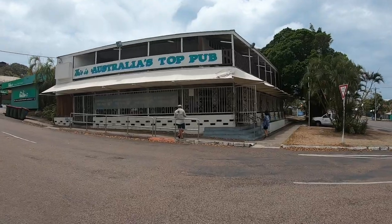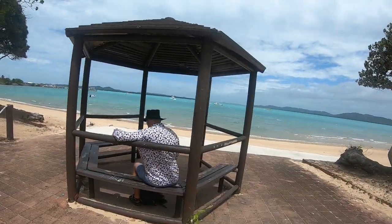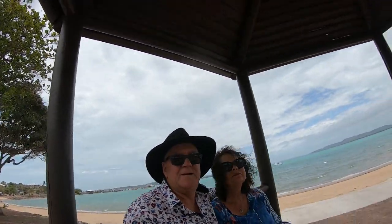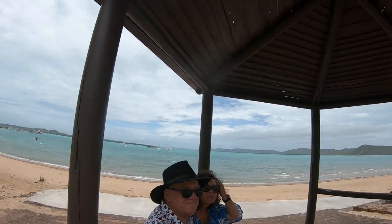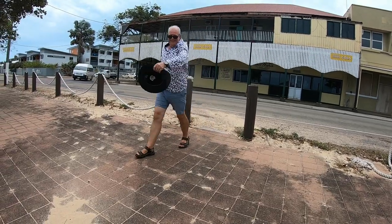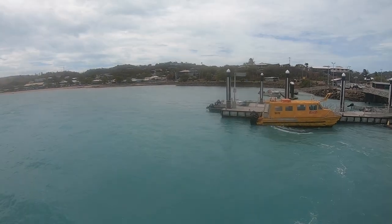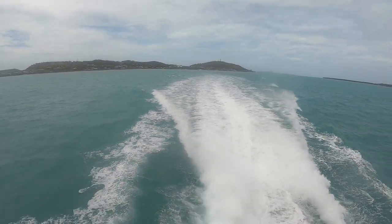We grabbed some lunch and spent the rest of our time having a look around the town before heading back to the waterfront. We found a great little gazebo that gave us good views of the bay — a perfect selfie spot, except for the wind nearly blowing my head away. Back on the ferry, we headed back to Seisia. Thursday Island was definitely worth a visit, with some great attractions and activities around the town.